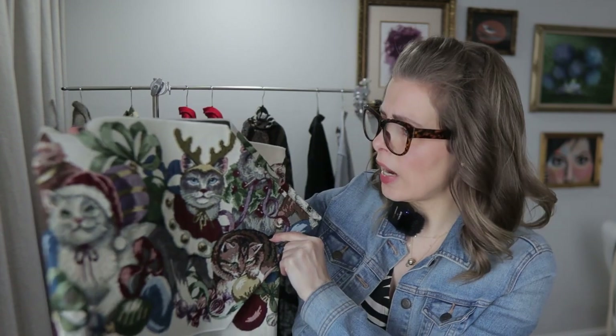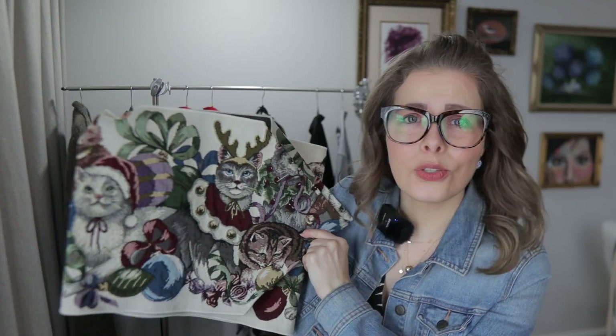The kitty cats — how stinking cute is this? In the thrift store I noticed there were a lot of stains, so I pre-treated it, soaked it, and tried to get all the stains out. There are a few remaining but they're not overly noticeable. I have this priced around $19.99. It's kitty cats with Santa hats and antlers — someone is going to love this. I think it's adorable.